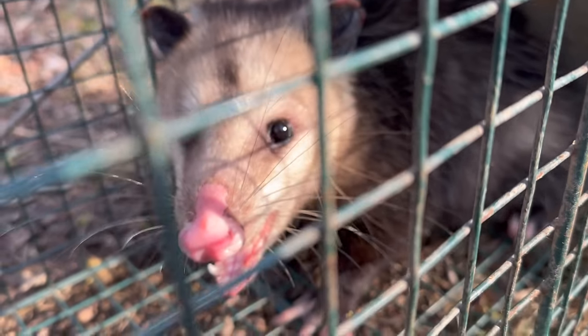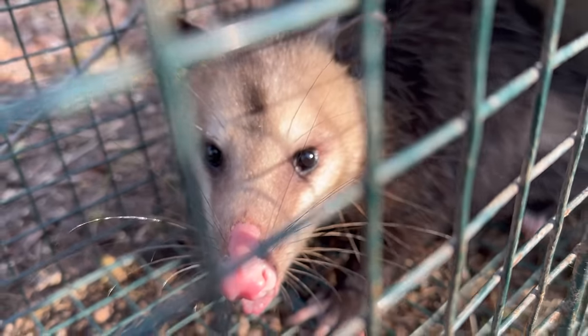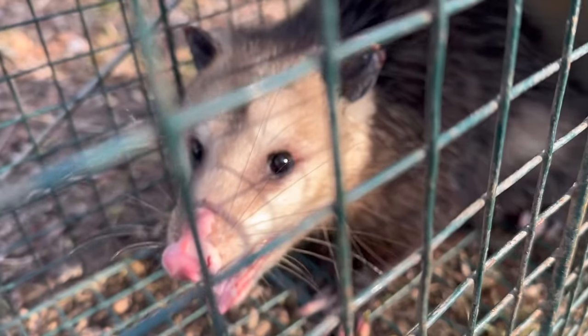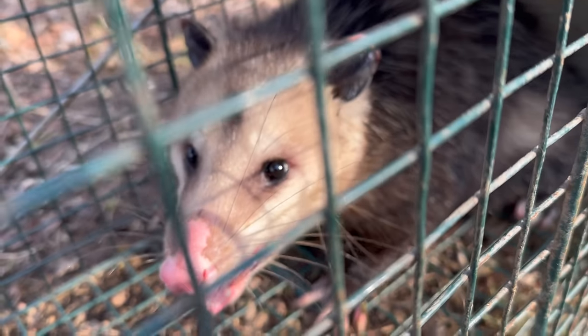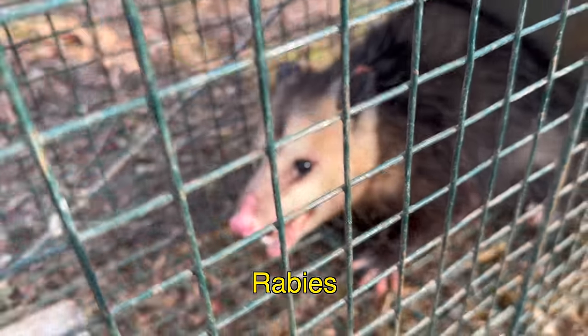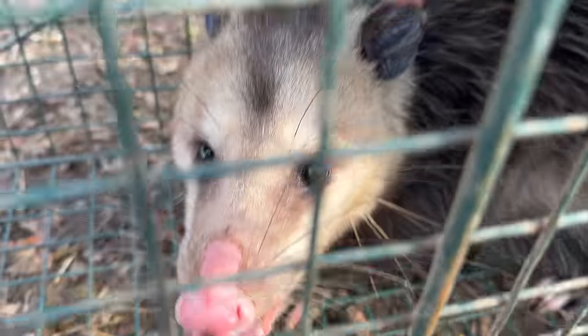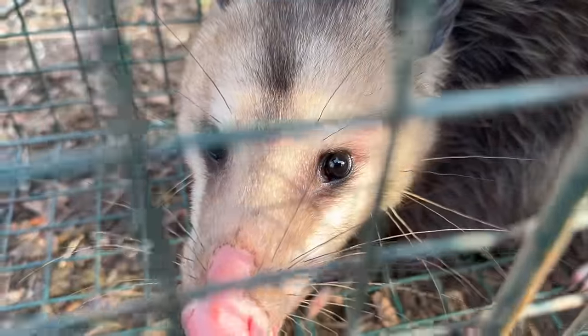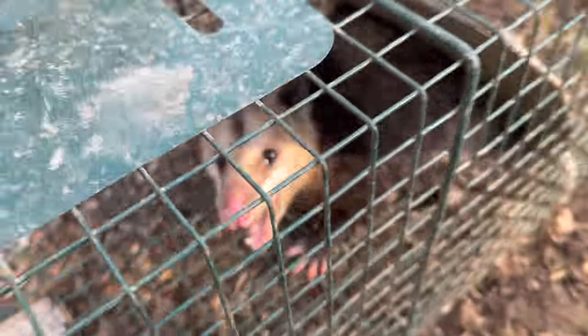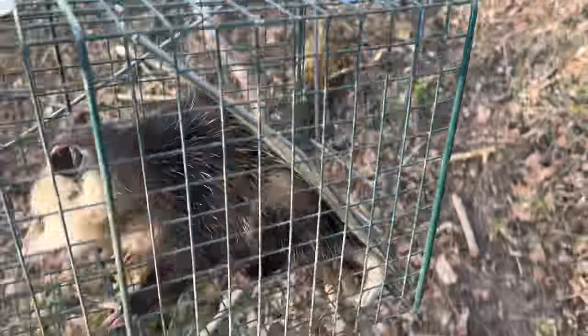A lot of people don't care for possums because they kind of don't really do anything. Fun fact about possums - I've actually been bit by one before, and that's when I found out possums are not a carrier of rabies because their internal body temperature is just too low. Rabies has to be so warm inside the carrier's body to actually carry it, and possums' body temperature just never gets warm enough.